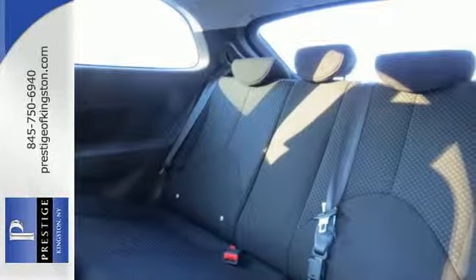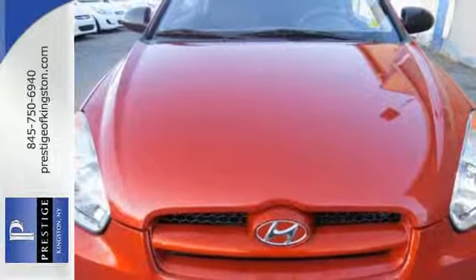If you're looking for a fun-to-drive car with safety, comfort, and economy to the max, look no further than this Accent.